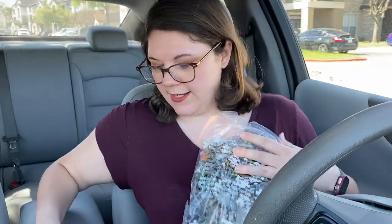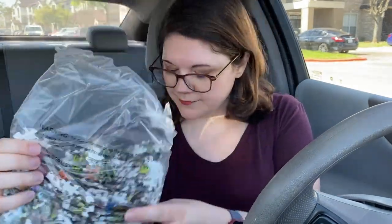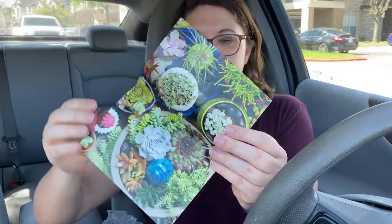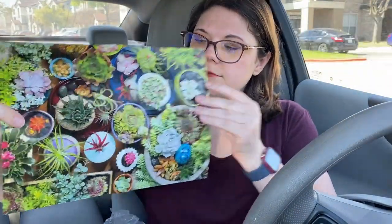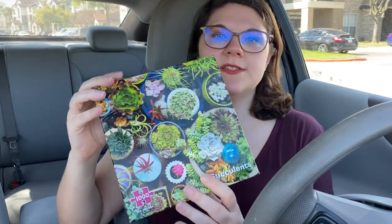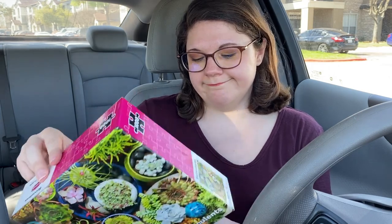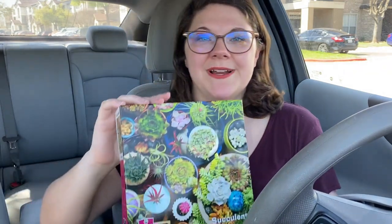So this is what the bag looks like — the puzzle pieces. And they do give a fold-out. They're pretty. This puzzle is just called Succulents, and I'll put the price here.